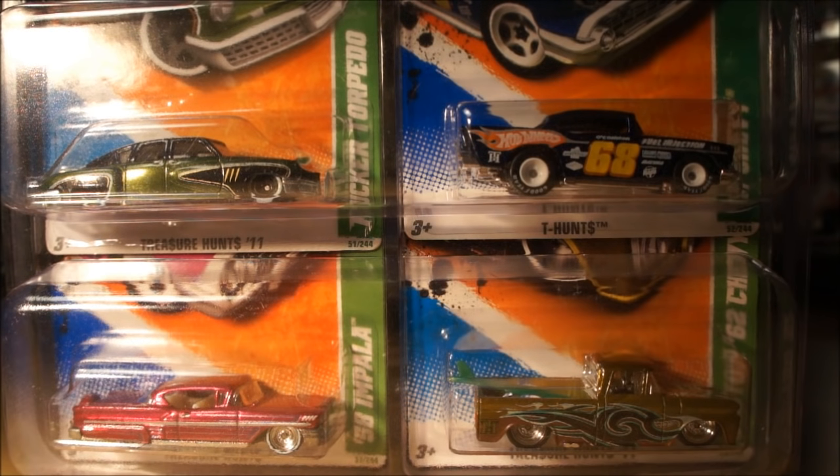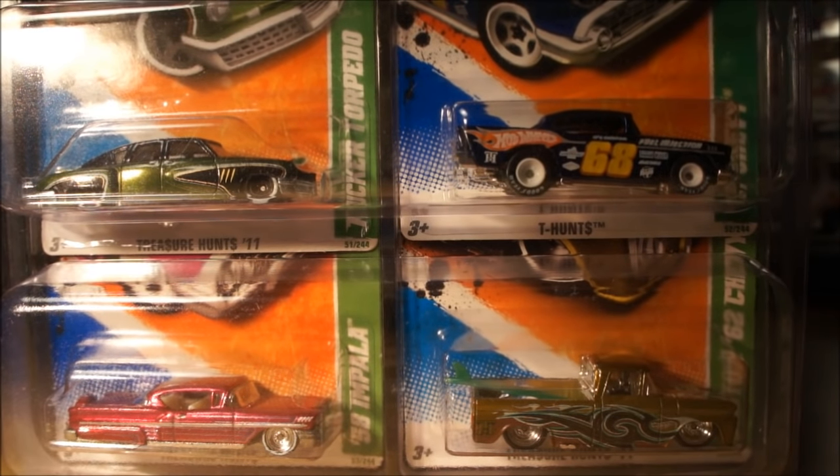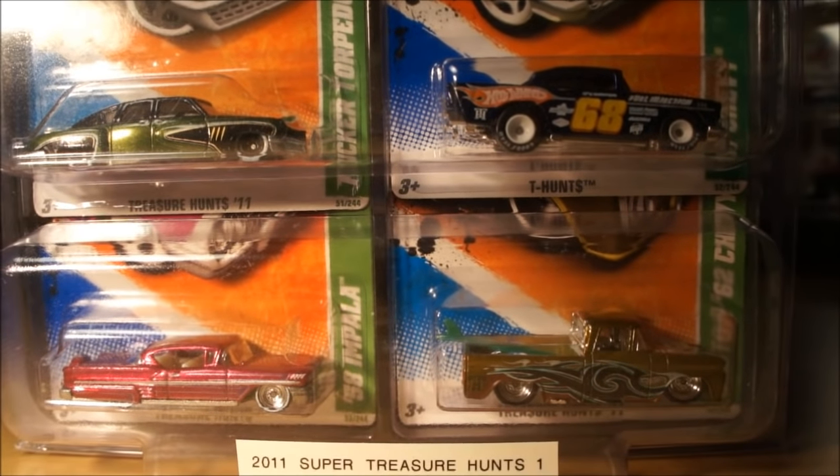Over the last couple weeks — really over about a year — I've been trying to finish my 2011 and 2012 Super Treasure Hunt sets. I got tired of not finding them at flea markets or through local trades, so I decided to do a little shopping on eBay, trying to get the best price for the ones I still needed. I did complete both sets, and now I can move on and start finishing up 2015.